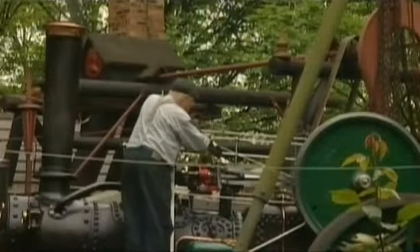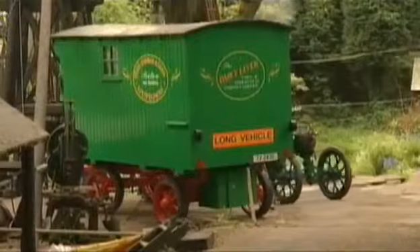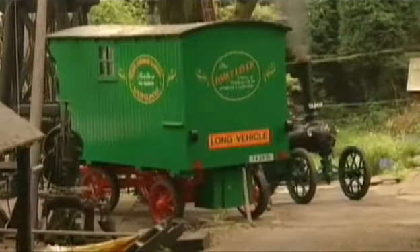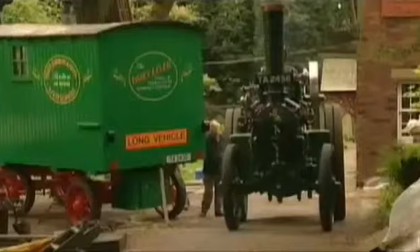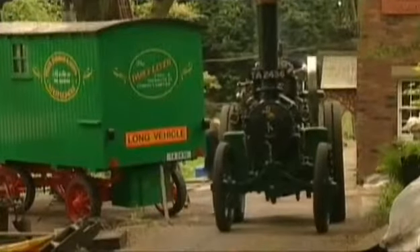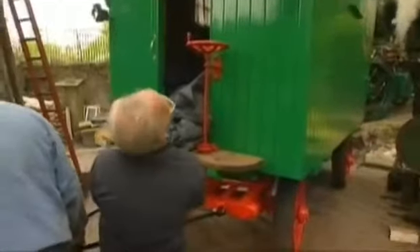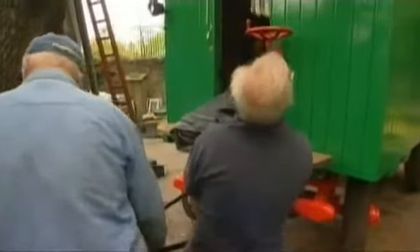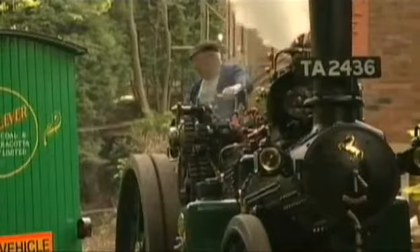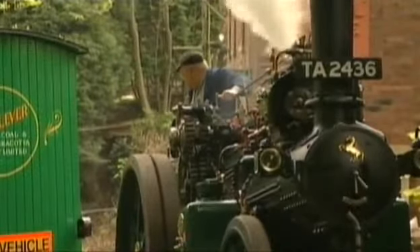Fred Dibnah has spent 27 years restoring his traction engine, and now at last it's ready for the open road. Today is day one of his big journey. He's setting off on a grand tour of Britain in search of everything that went into building and running an engine like this. Like the traction engine men of old, he plans to stay in his living wagon — but first he's got to get it out of his garden.